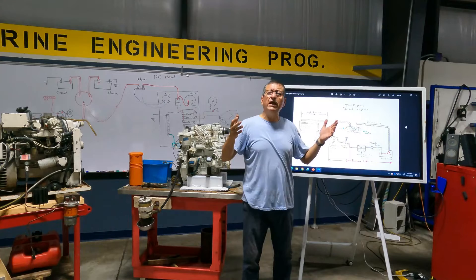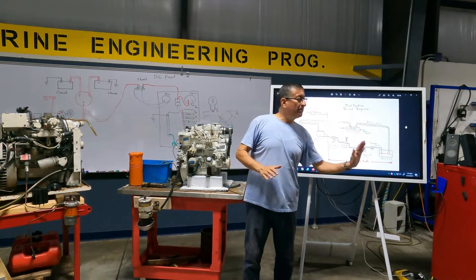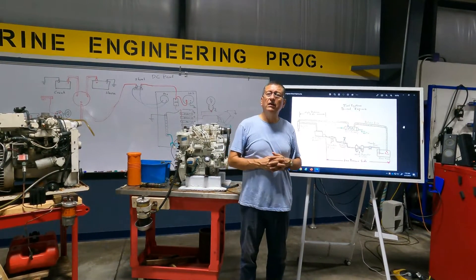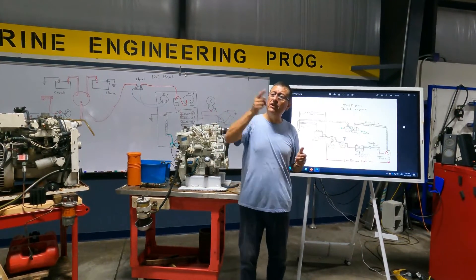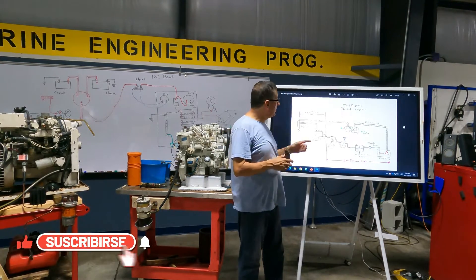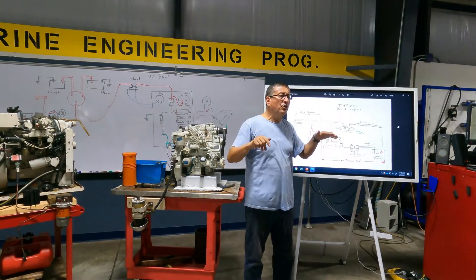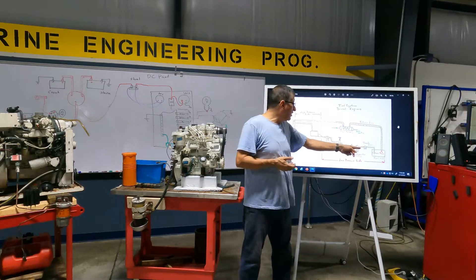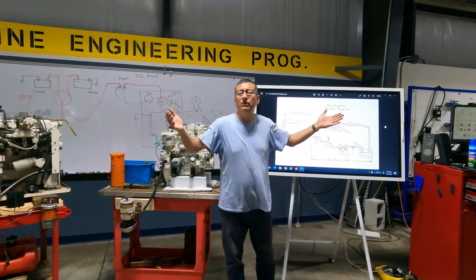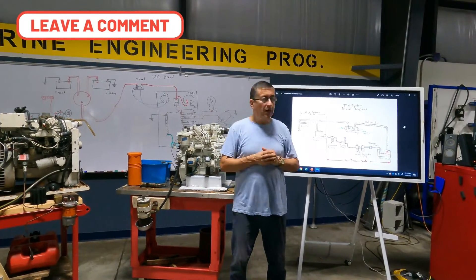After 20 minutes of operation, what happens to the temperature of the fuel tank? The fuel tank gets hot because the fuel is continuously circulating. For this reason, a heat exchanger is normally recommended to reduce the temperature of the fuel. The heat exchanger may be located on the supply side or the return line, depending on the manufacturer and operating temperature.